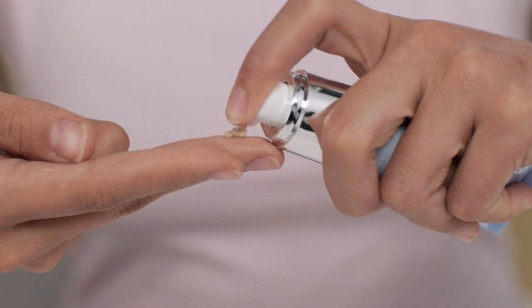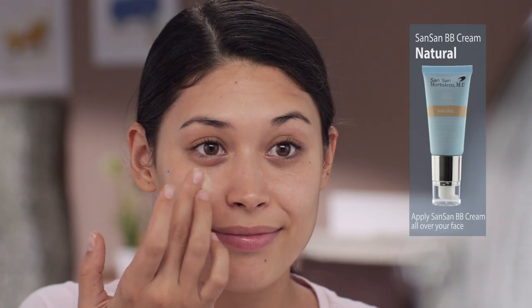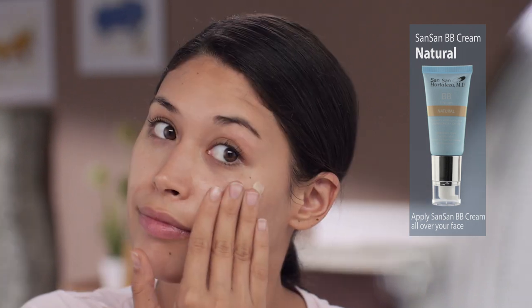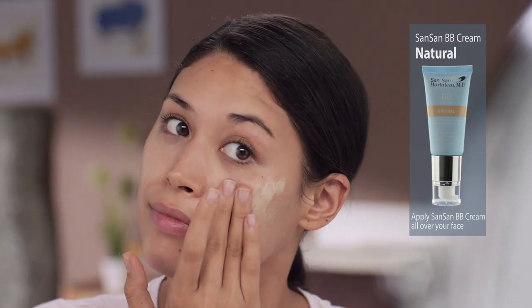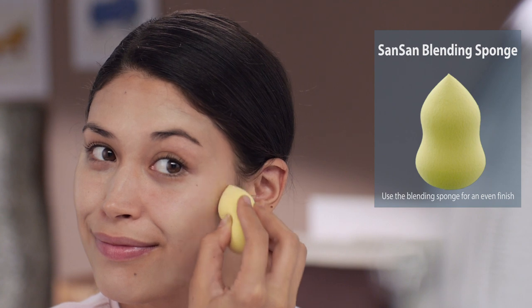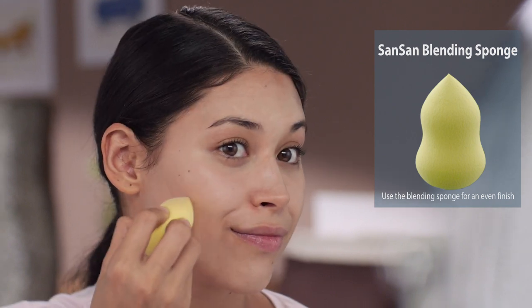So first, make sure malinis ang face at well moisturized. Then, using your fingers, apply Sansan BB Cream all over your face. Then blend using the Sansan Blending Sponge for an even and flawless finish.